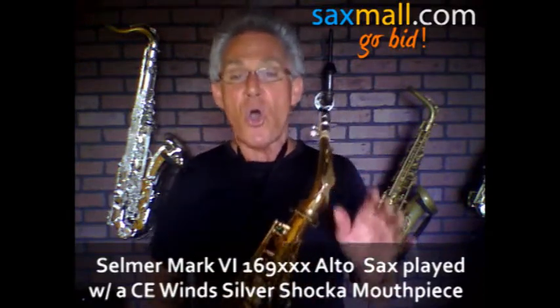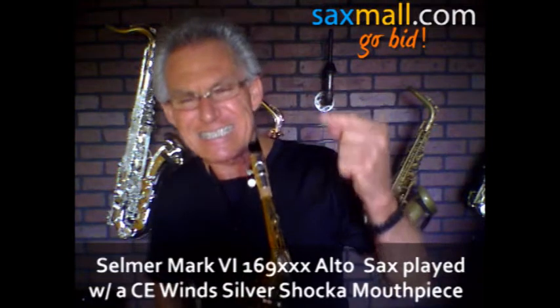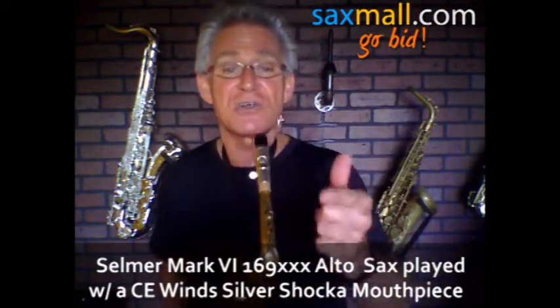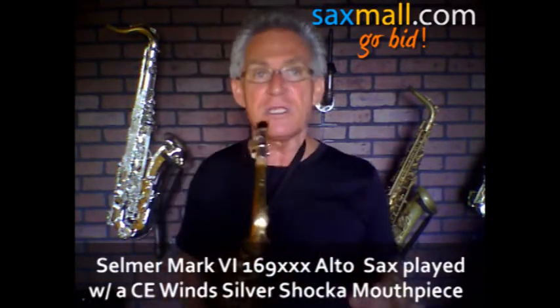Today, a completely overhauled vintage Selmer Paris Mark VI alto saxophone. The serial number is in the 169,000 range. This is a great little horn, baby. Completely done.